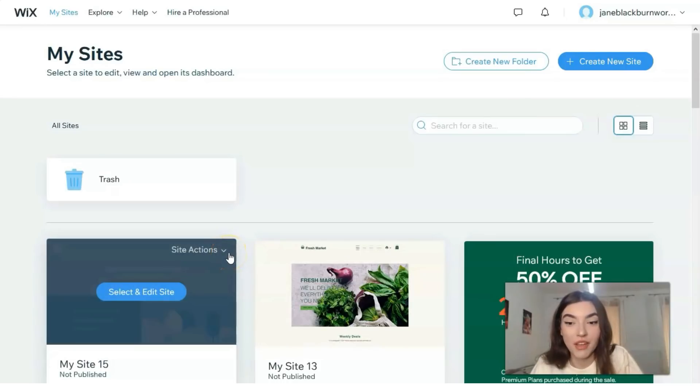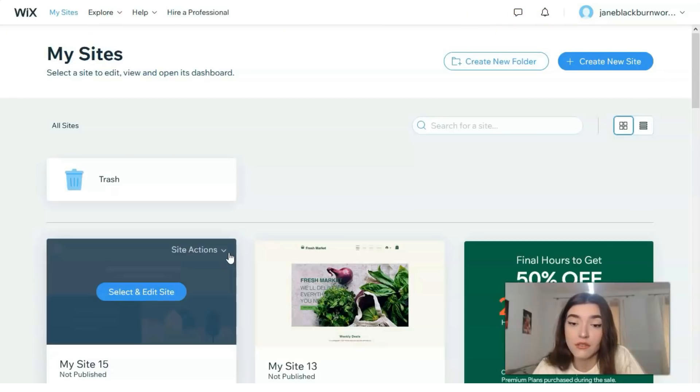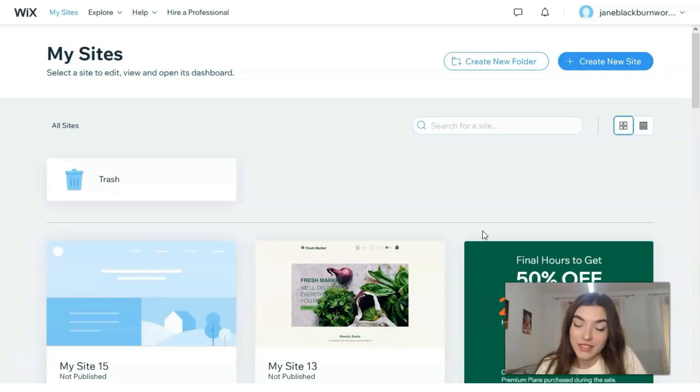Hey guys, if you are looking to make a website in just a few minutes for your business, community events, personal portfolio, or even a blog, this video is going to be for you. Wix is a powerful option because it allows you to make beautiful, customizable websites. I advise you to watch this video — it's going to be very useful and interesting as usual, so let's get to our work.